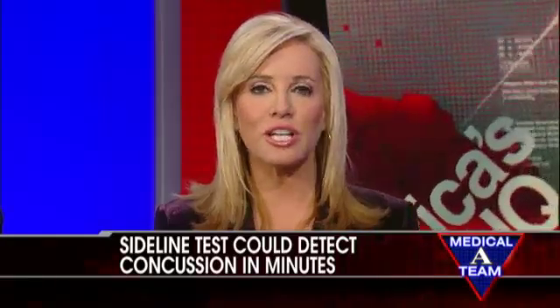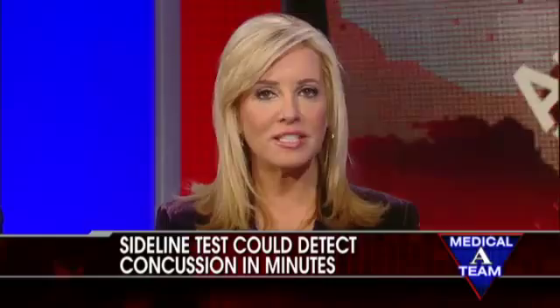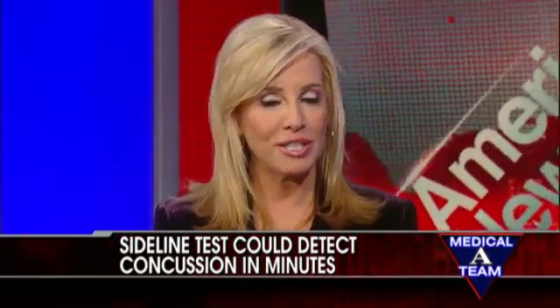Sports-related concussions affect 3.8 million people per year here in America, and now we're learning there's a new two-minute test that can be used on the sidelines to try and diagnose concussions. Is this new test too simple to be true? You've got to diagnose them fast — let's ask Dr. David Samadhi of the Fox News medical aid team.